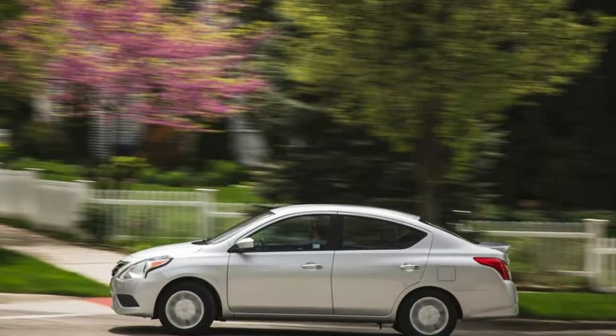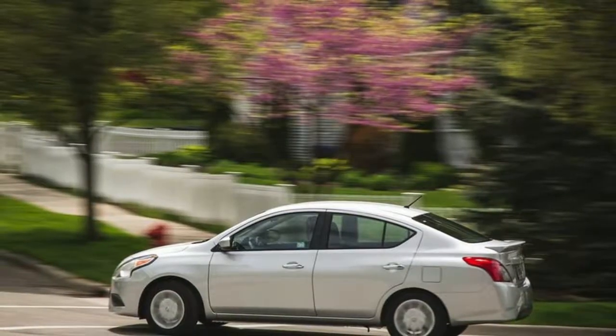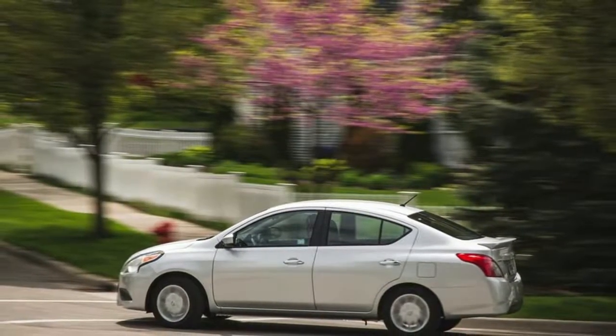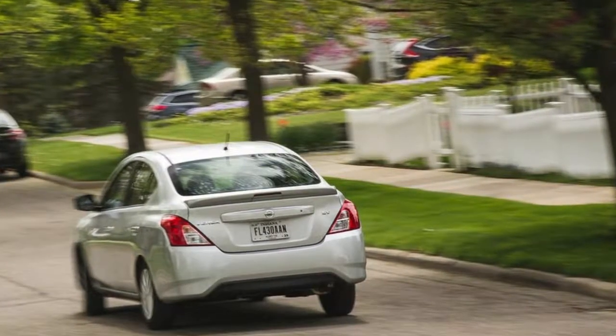Warranty and Crash Test Results. Warranty: Basic — 3 years / 36,000 miles. Drivetrain — 5 years / 60,000 miles. Corrosion — 5 years / unlimited miles.